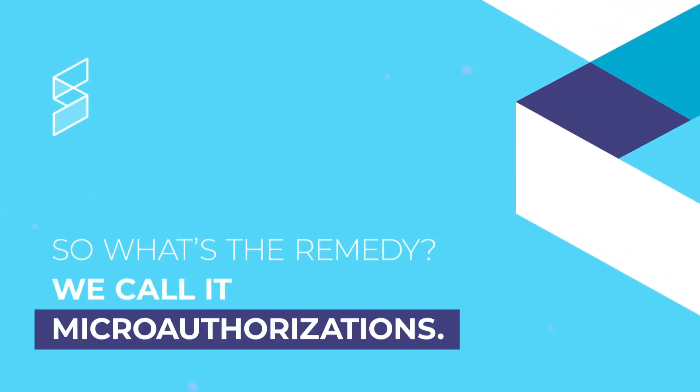So what's the remedy? We call it micro-authorizations. With SecFence, you can easily add additional authorization requirements without touching the application code.